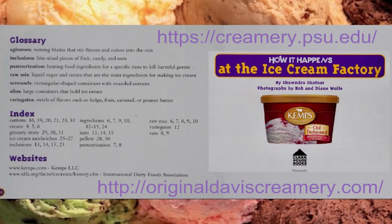When you are learning new things about a new topic, sometimes there are new words you have to learn. At the back of this book, Chandra Schofner made sure to include a glossary — that's like a list of the fancy words that she used. An agitator is the machine with turning blades that stir flavors and colors into the mix. Inclusions for ice cream makers are bite-sized pieces of fruit, candy, and nuts that get included in the ice cream. Pasteurization is heating food ingredients for a specific time to kill harmful germs.